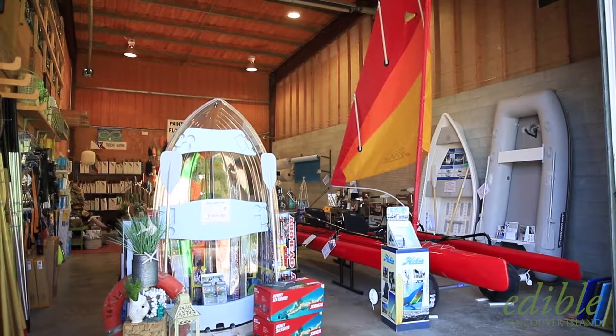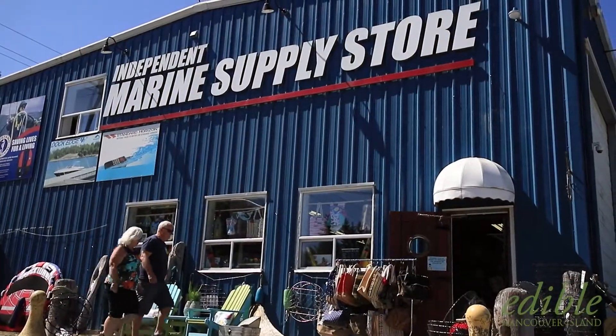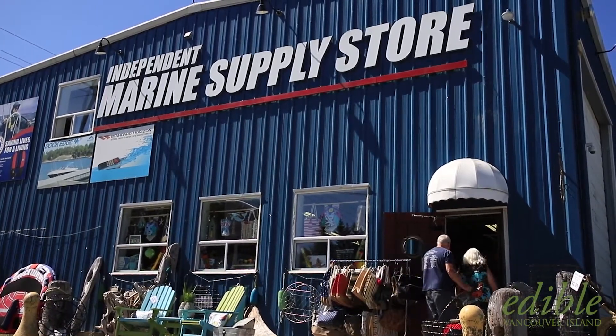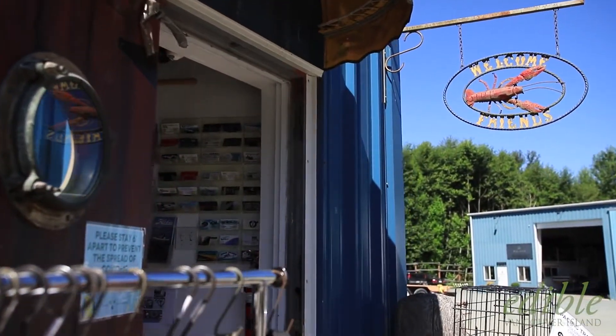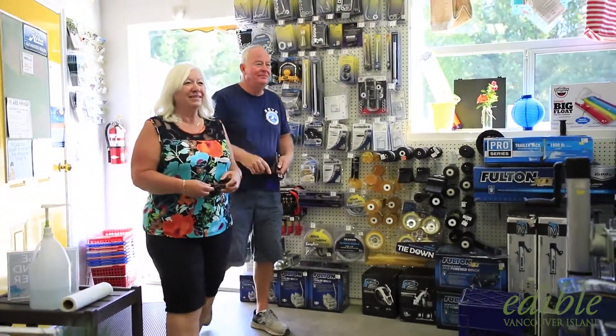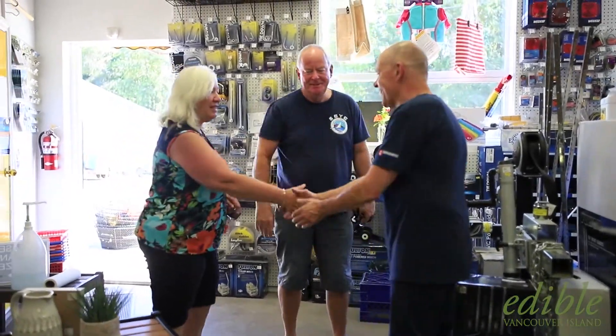Eventually it just grew and grew and grew, mostly by word of mouth. I've been coming to this store for a number of years, and what I've always found is number one, Stefan and all of the staff are really knowledgeable and really helpful. They've been able to source various pieces of equipment for me from far and wide.